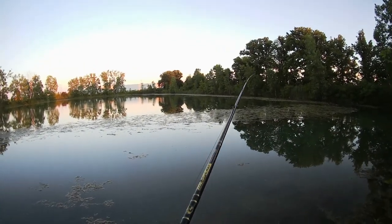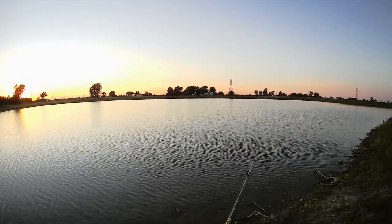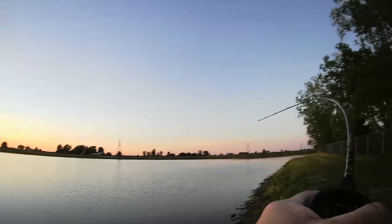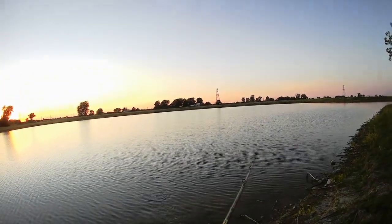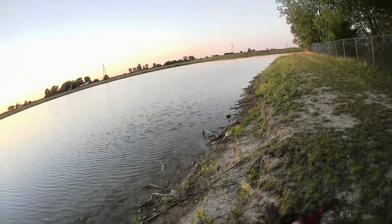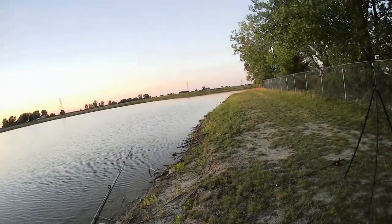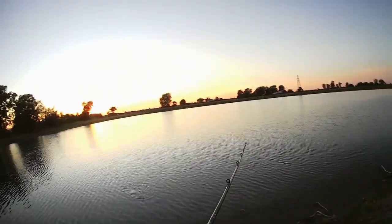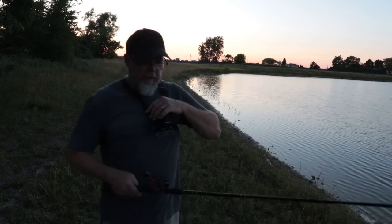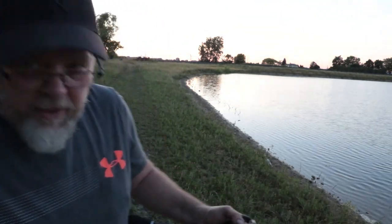Oh my god, come on! I am always famous for telling myself 'one more cast.' The mosquitoes out here are the size of my truck. The GoPro died — must be a sign. I just want one more fish, that's it, not too much to ask. We've got to move.